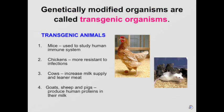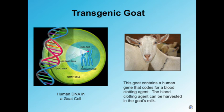Genetically modified organisms are also known as transgenic organisms. These transgenic animals do have some benefits: number one, mice can be used to study human immune systems; number two, chickens can be developed to be more resistant to infections; number three, cows can increase milk supply and produce leaner meat; and number four, goats, sheep, and pigs can actually produce more proteins in their milk as a benefit of being genetically modified organisms.